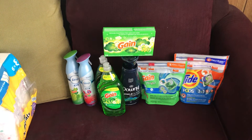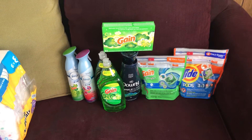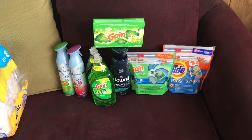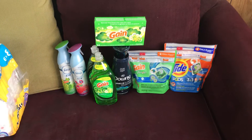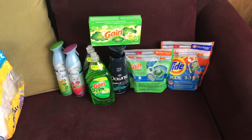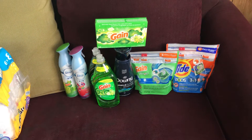Tide Pods for $4.95, a Gain Flings for $3.95, Downy Wrinkle Guard for $4.50 — and I'll tell you, I did not find this in the aisle; it was on the end cap, so if you cannot find it in the aisle, look at the end caps. A box of dryer sheets for $2.00, two Febreze